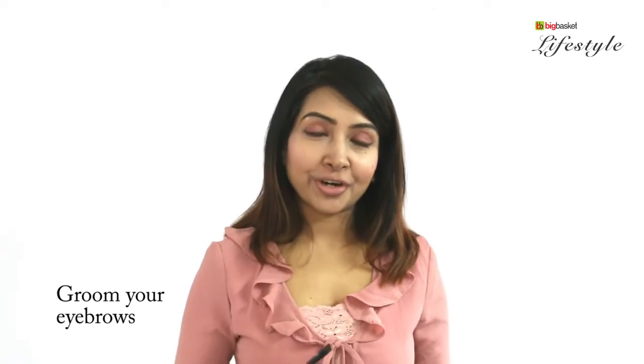Make sure to groom your eyebrows with brown eyeshadow powder — you can use an angular brush for the same — and also touch up the lower lashes of your eyes with the same brown powder.